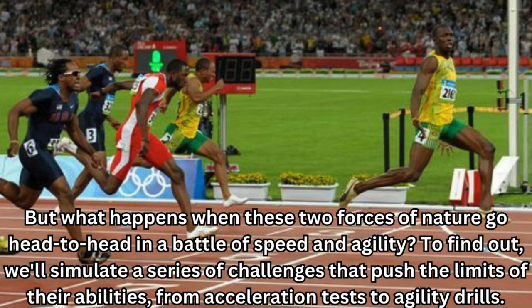But what happens when these two forces of nature go head-to-head in a battle of speed and agility? To find out, we'll simulate a series of challenges that push the limits of their abilities, from acceleration tests to agility drills.